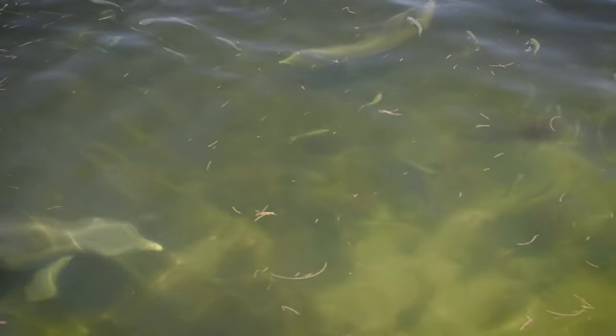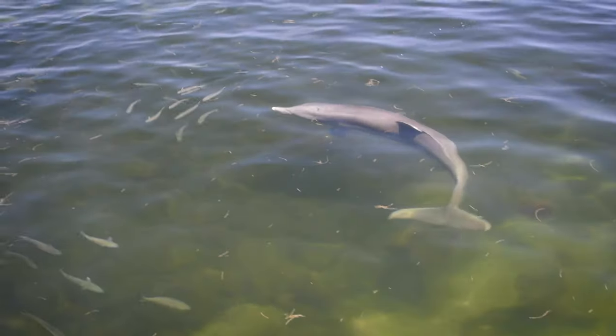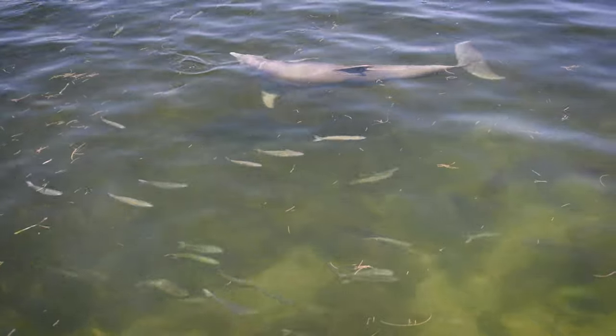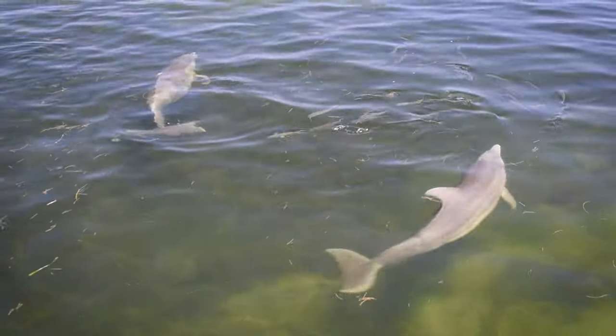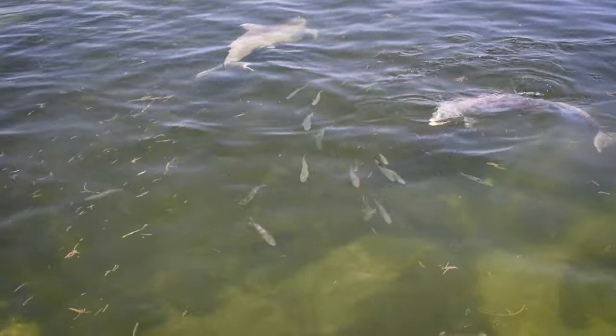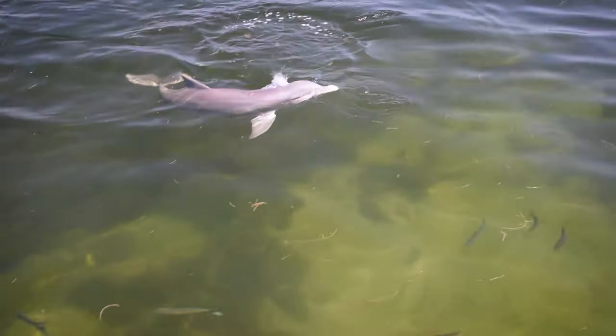Back in Sarasota Bay, where we first identified dolphin residency 50 years ago, we continue to study the long-term resident dolphins. Over the decades, we have come to appreciate that we share the neighborhood with animals that have lived here much longer than humans, and how important it is to maintain the quality of this neighborhood for all of the inhabitants.